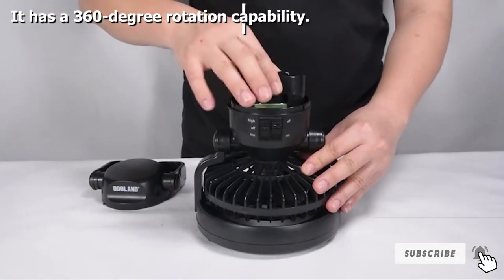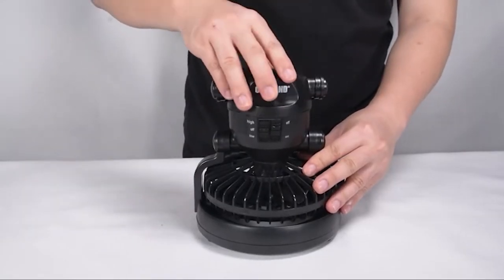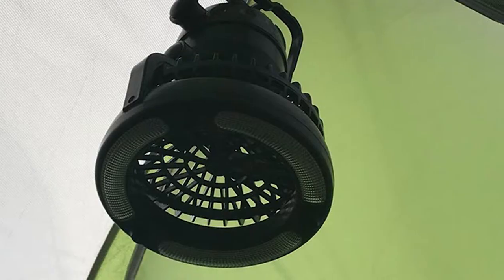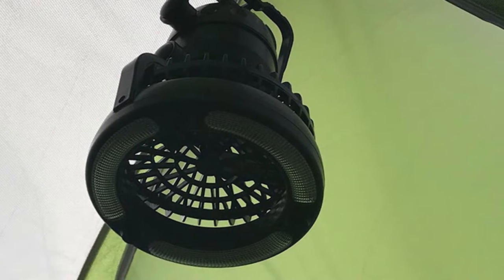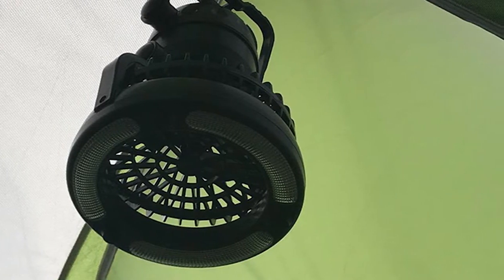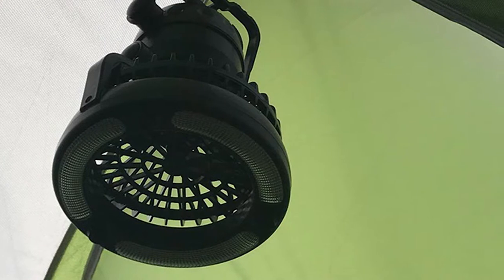The fan speed can be switched between low and high at the flip of a switch. The high-quality fan blades can provide wind speed up to 10 ft/s to keep you cool no matter how hot the weather. You can hang it to use it as a fan and lamp, or place it on top to use as a fan. When not in use, you can just collapse it into a smaller size and store it away.